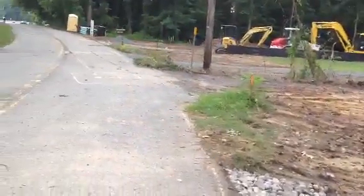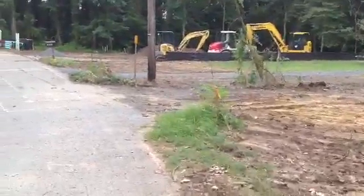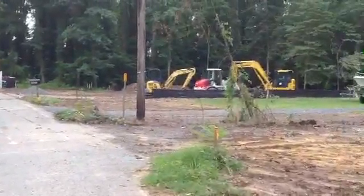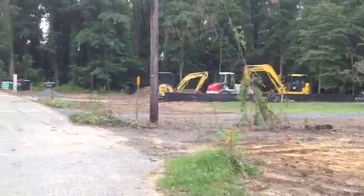Lot number one ahead of us we're using to stage some development work we have to do with the sewer extension. Once we get that sewer extension in, then we'll be ready to start on lot number one out here also.